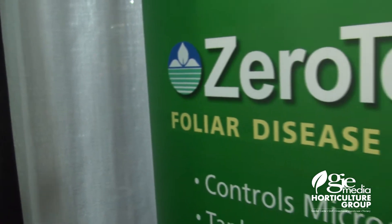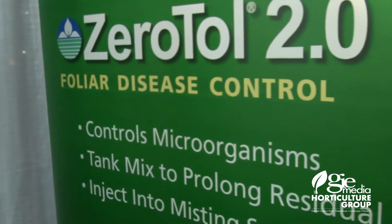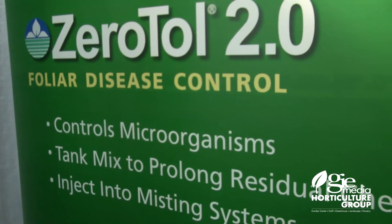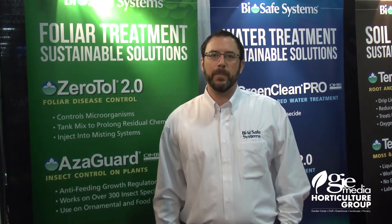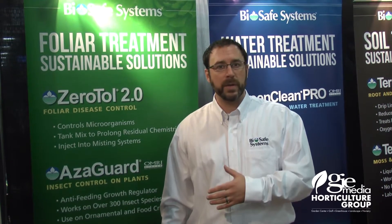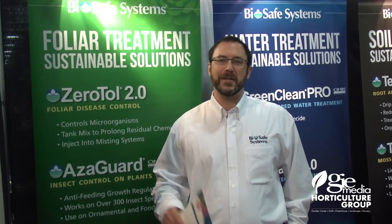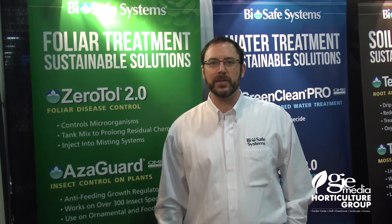Xeritol 2.0 for foliar diseases. We've been doing some great research with tank mixing with chlorothalonils and strobilurins, giving the growers actual contact relief with some of their systemic chemistries, able to get those guys from using curative rates preventively down to actual preventative rates.